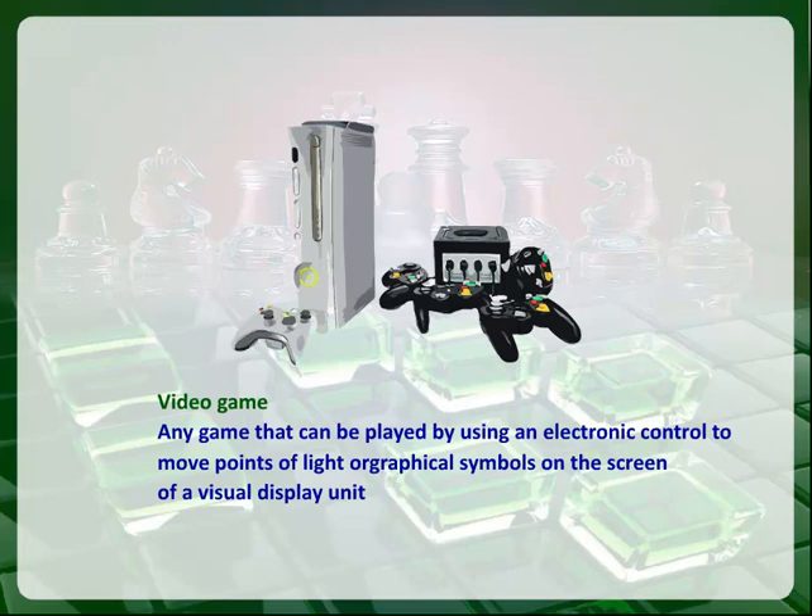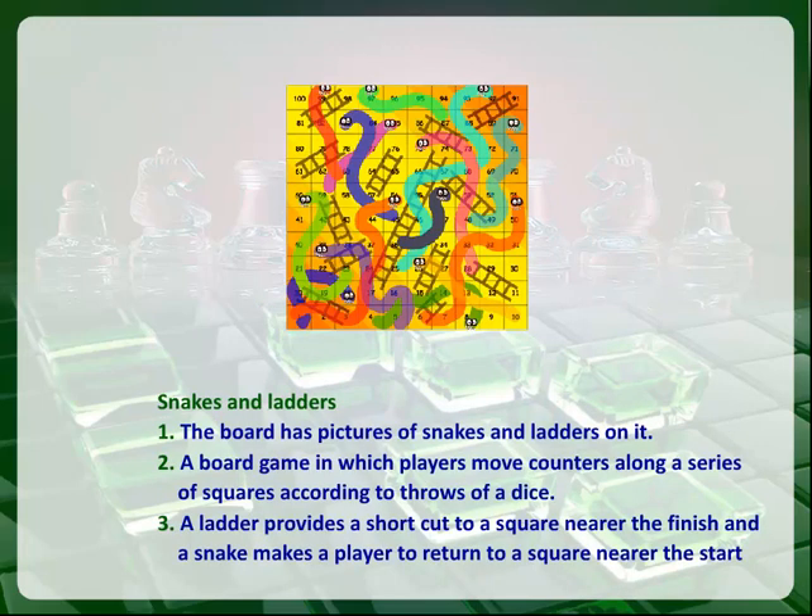Snakes and Ladders. The board has pictures of snakes and ladders on it. It is a board game in which players move counters along a series of squares according to throws of a dice.